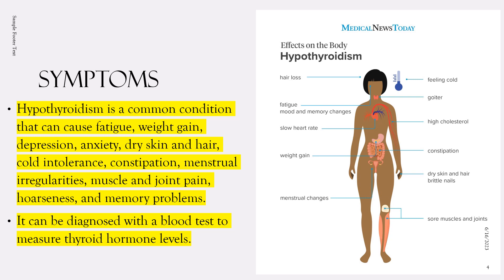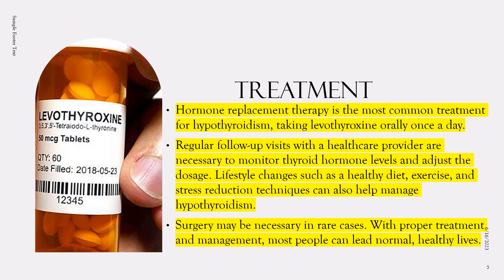The most common treatment for hypothyroidism is hormone replacement therapy, which involves taking a synthetic form of thyroid hormone called levothyroxine. Levothyroxine is taken orally, typically once daily, and works by replacing the missing thyroid hormone in the body. The dosage is individualized based on the person's age, weight, and severity of hypothyroidism, as well as other factors such as pregnancy and other medications being taken.